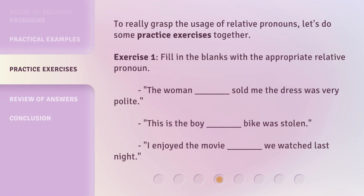To really grasp the usage of relative pronouns, let's do some practice exercises together. Exercise 1: Fill in the blanks with the appropriate relative pronoun. The woman ___ sold me the dress was very polite. This is the boy ___ bike was stolen. I enjoyed the movie ___ we watched last night.